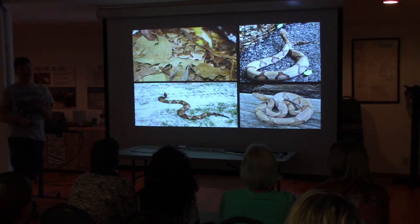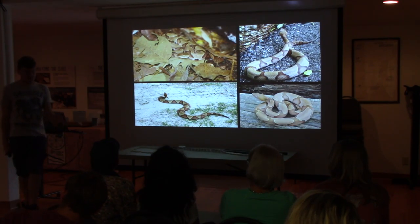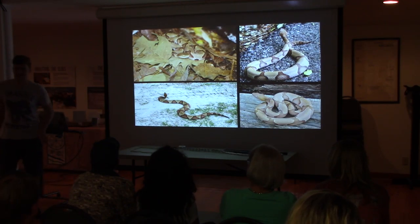People actually see jet-black water moccasins, but that is extremely rare — a very rare color variant. People think any black snake is a water moccasin, but no. A solid-black water moccasin is incredibly rare.